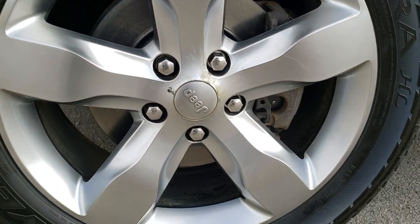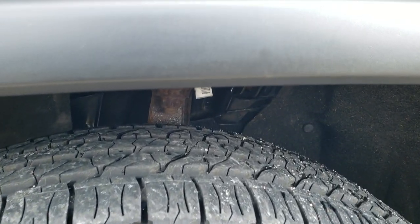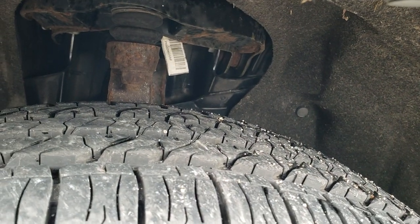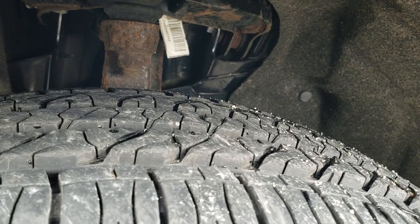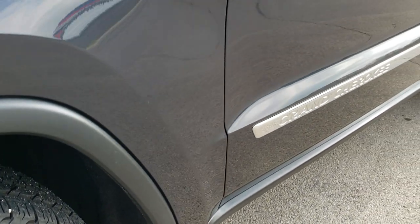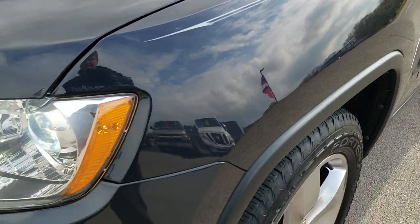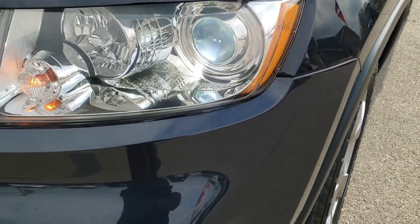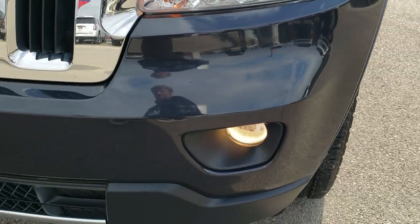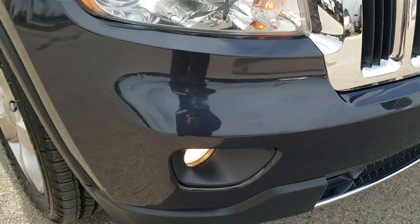It comes with the 20-inch painted alloy rims. It has Goodyear Fortera 265/50R20 tires and these tires look like they have about 60-70% of the tread left on them — very new tires. The front fender is in excellent shape. It has the HID headlamps and the factory fog lights. The front bumper is in nice condition — I didn't see any major cracks on there.